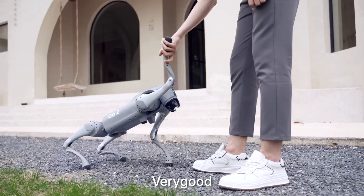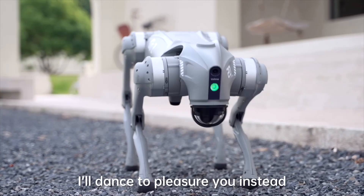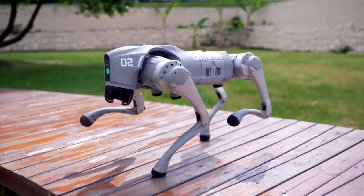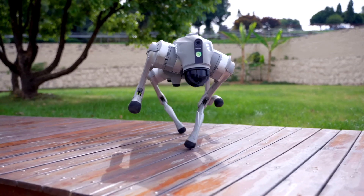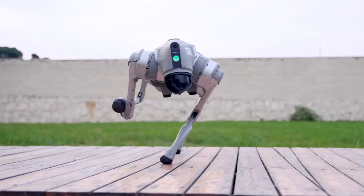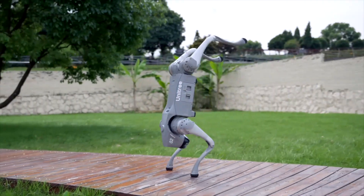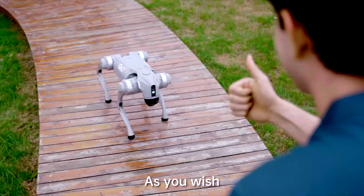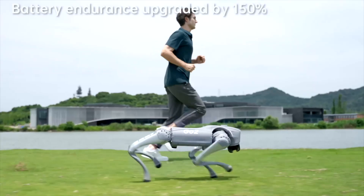The new ISS 2.0 Intelligent Side Follow System uses wireless vector positioning and control technology, upgrading positioning accuracy by 50%, with a remote control distance of over 30 meters and an optimized obstacle avoidance strategy. This robot can handle complex terrains like a champ.